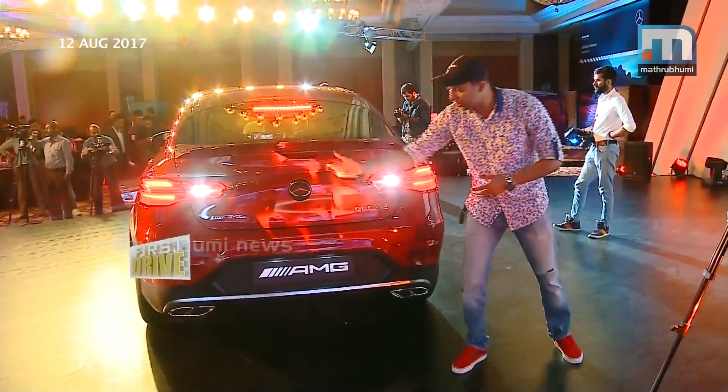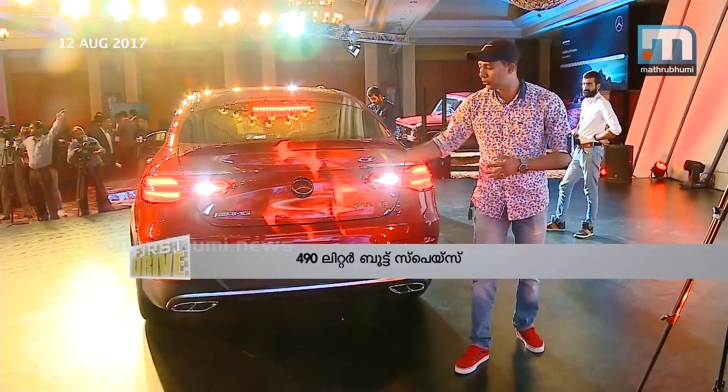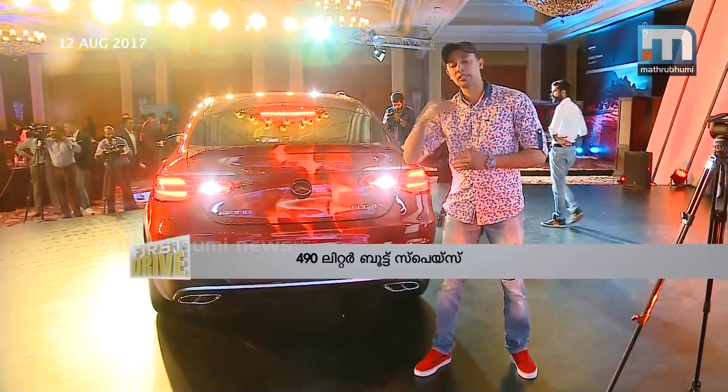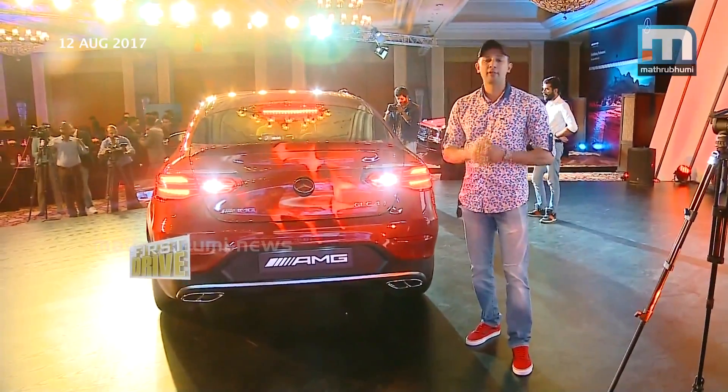You can see the badging — GLC 43 AMG. The design gives a completely sporty feel at the back. You can see the boot space: when you have 190 litres in the boot space in normal configuration, you will get around 1205 litres in the boot space with the seats folded.